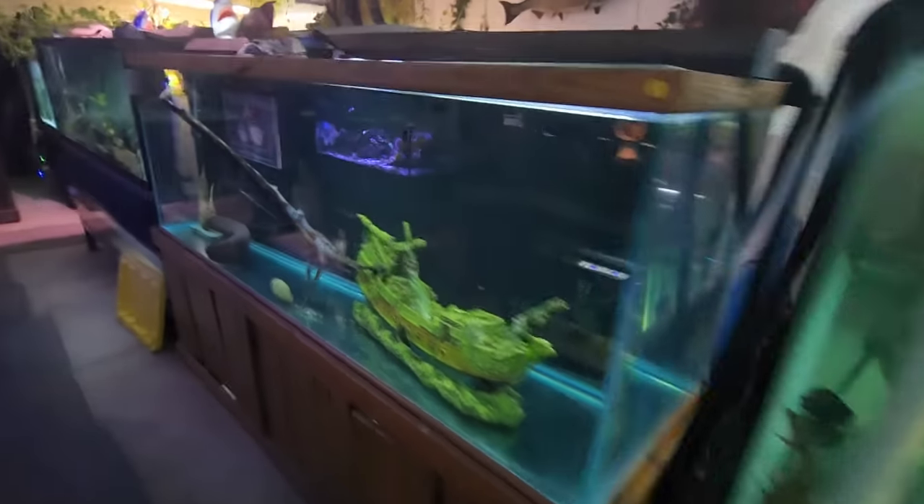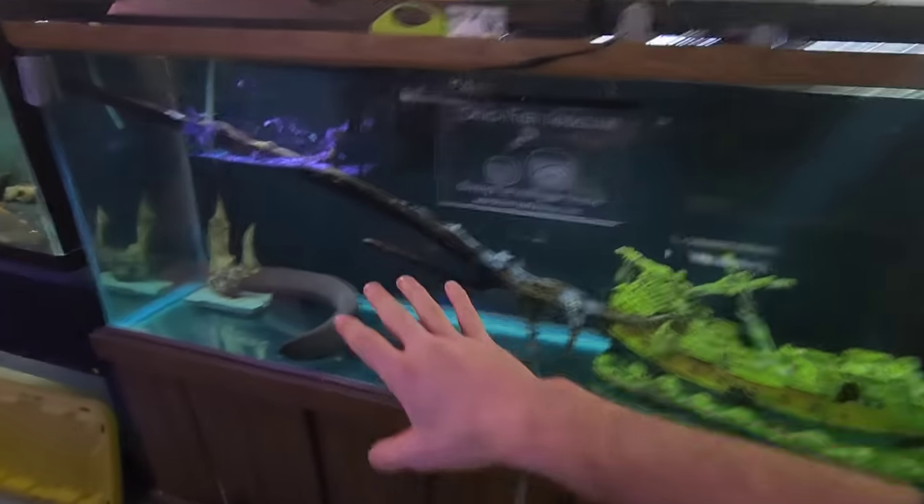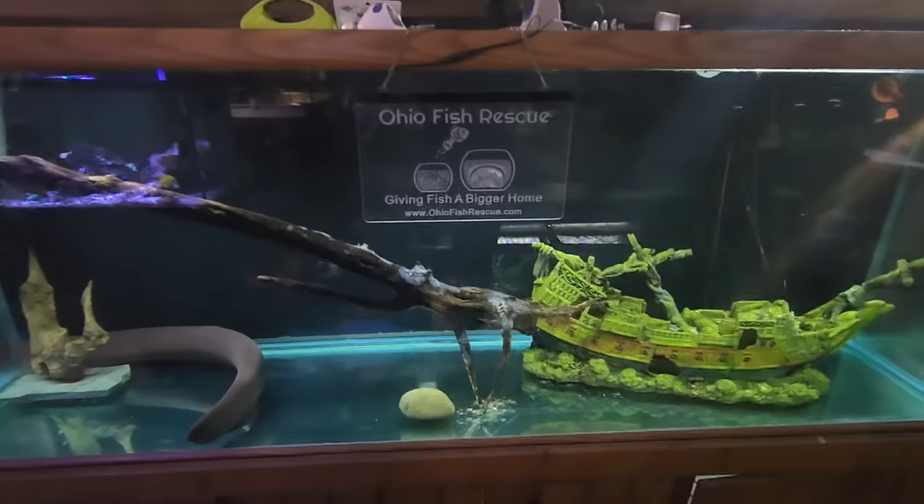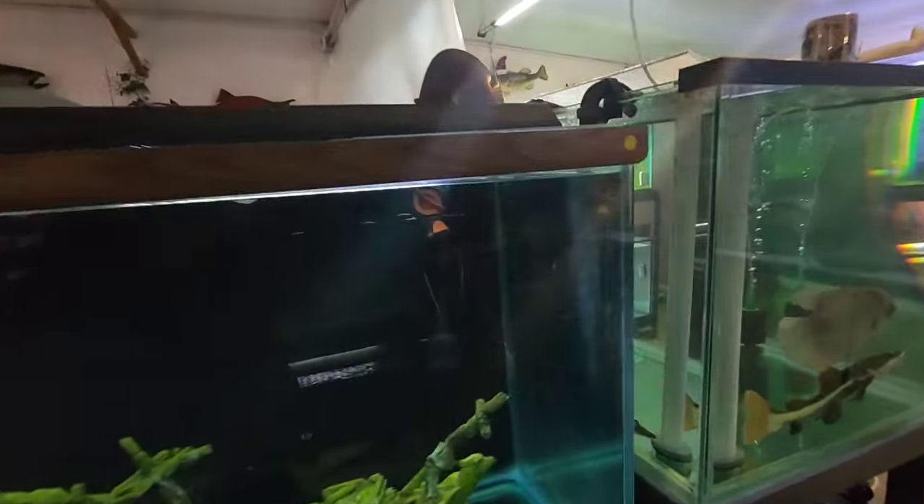We got a huge problem today. We don't normally have problems with our tanks, but today we kind of walked into a bomb going off and now we have to act pretty quick. You see this 265 with Tesla in it — I was going to rescape the tank, but I walked in today and I'm like, why is the water level down low?